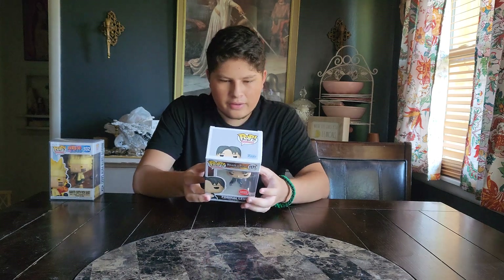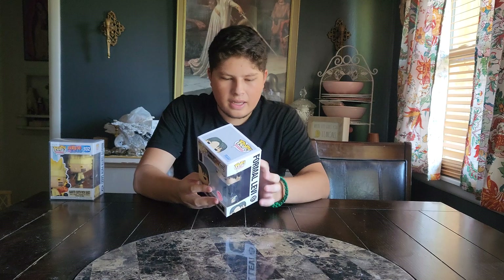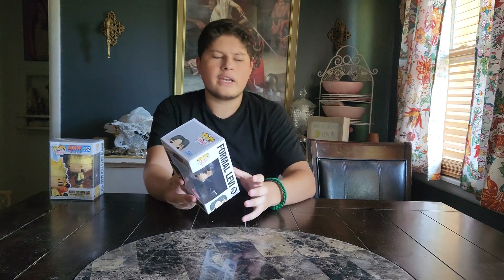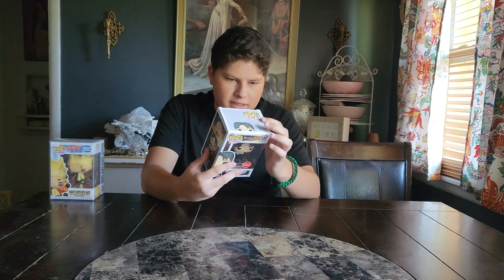This is such a beautiful figure. All I need left of the common wave for this updated line is Mikasa. I've seen Mikasa before, but she goes for $18, and I don't know if that's common or if I'll be able to find a decent deal one day.